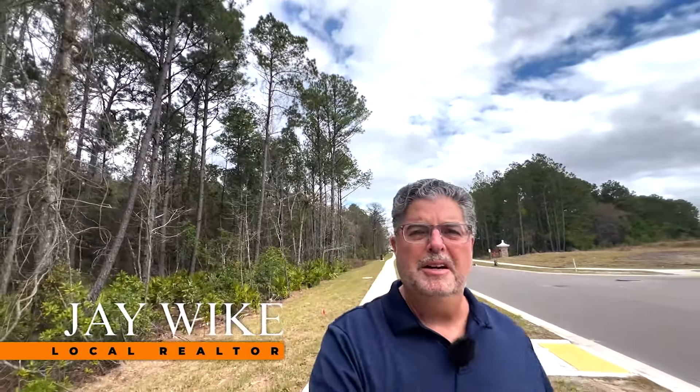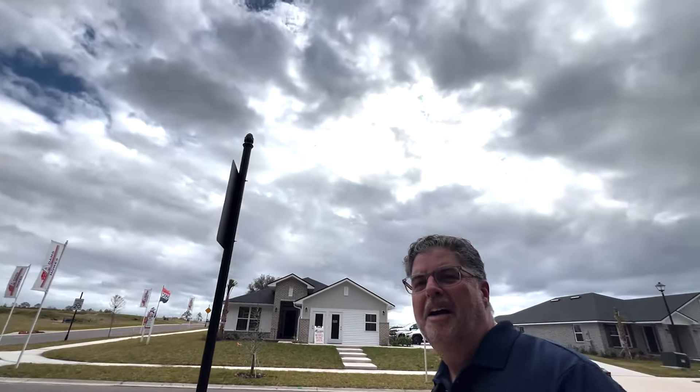Today we are back in Green Cove Springs. I'm going to feature Adams Homes and their community here in Shadowcrest and Rolling Hills. I'm going to take you through their beautiful model home behind me here, a quick move-in home, what's so special about Adams Homes and why they build the way that they do, what's available here within this community, and we're going to get started right now.